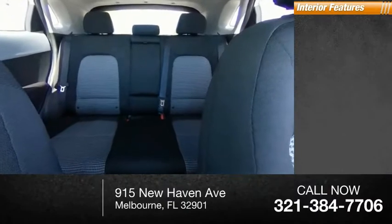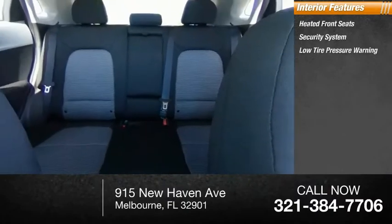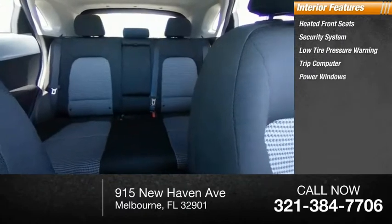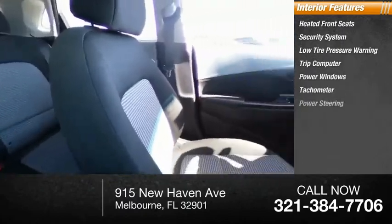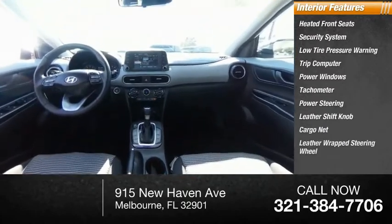Inside you'll find heated front seats, security system, low tire pressure warning, trip computer, power windows, tachometer, power steering, leather shift knob, cargo net, leather-wrapped steering wheel.